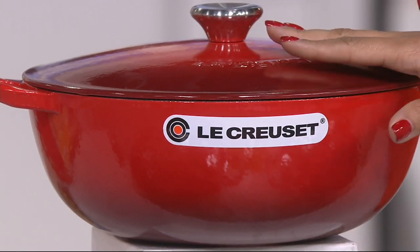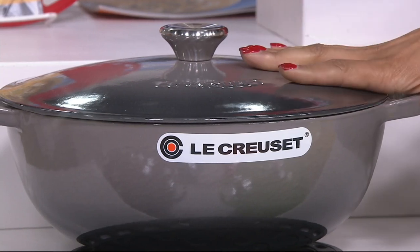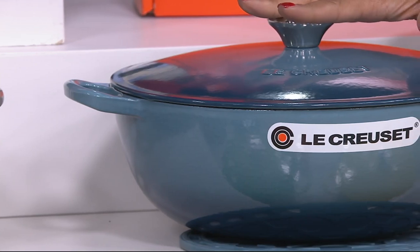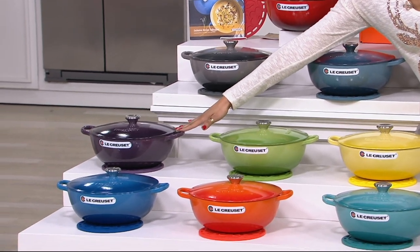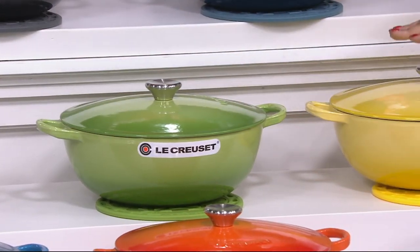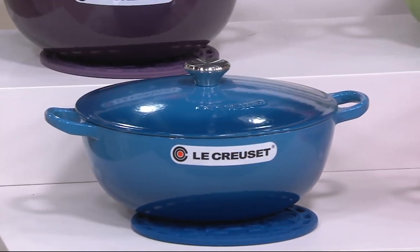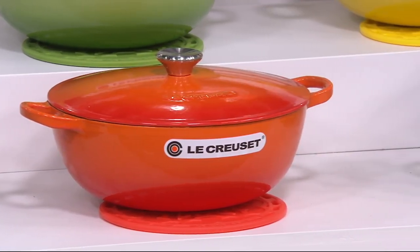The cerise is the most limited. Right in front is one of the new colors — this is what we're calling oyster. Gray is a big decorator color in many kitchens now, black, white, and gray, so that's a great option. The other new color right next door is going to be your marine, a take on a blue. Then heading down into the front, we have cassis, followed by palm, soleil, the Marseille, the original which is flame, and lastly Caribbean.